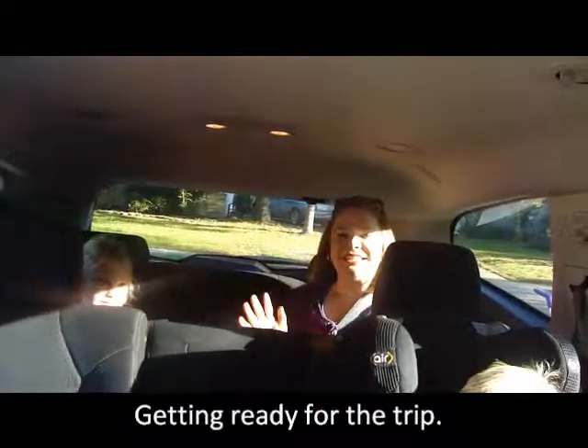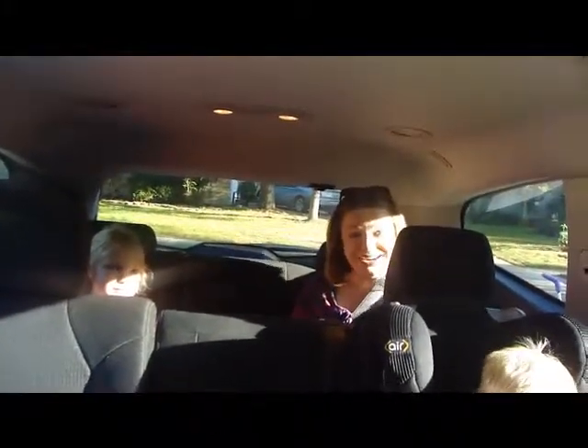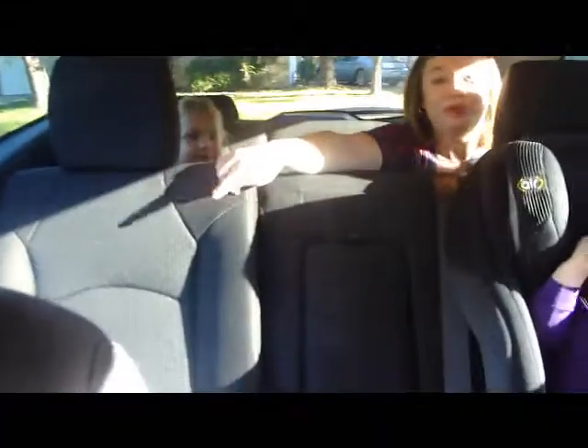Hi! I can comfortably sit back here. We still have room for one more full-size person right here. And then we've got a car seat over here with a child in it, and a car seat here, and plenty of room for two more people to sit up here. All riding comfortably, each with our own cup holders, and plenty of leg room.